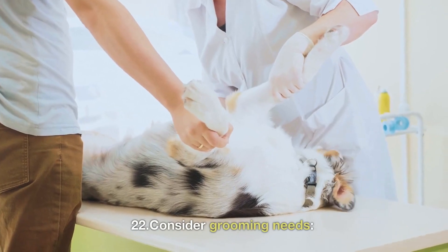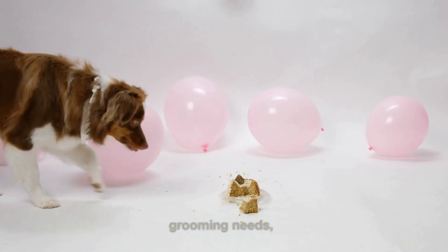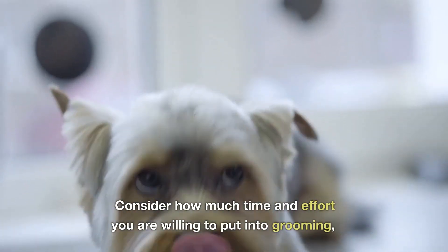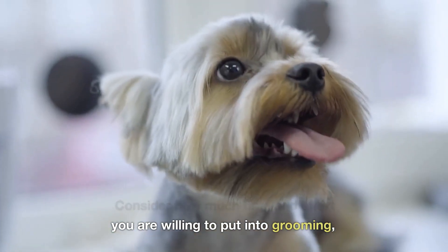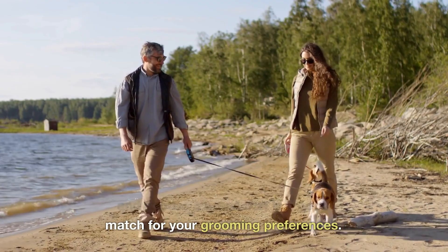22. Consider grooming needs. Different breeds have different grooming needs, from minimal grooming to daily brushing and haircuts. Consider how much time and effort you are willing to put into grooming, and choose a breed that is a good match for your grooming preferences.